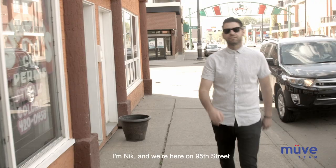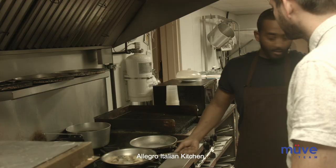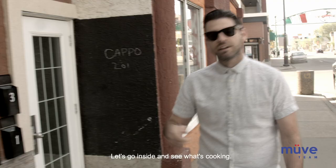Hey guys, welcome to E-Town Eats. I'm Nick and we're here on 95th Street and 108th Ave to check out my boy Adam's spot, Allegro Italian Kitchen. Let's go inside and see what's cooking.